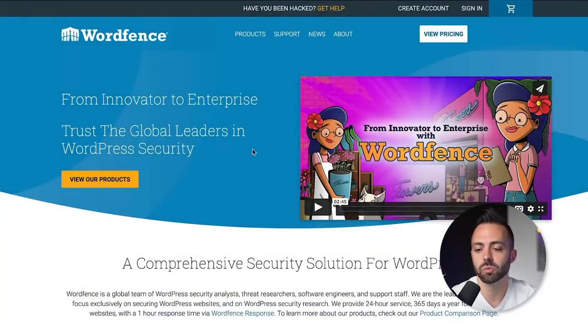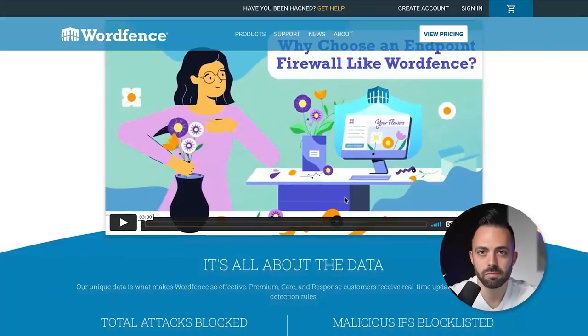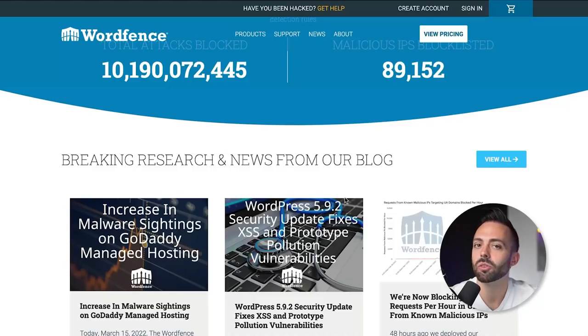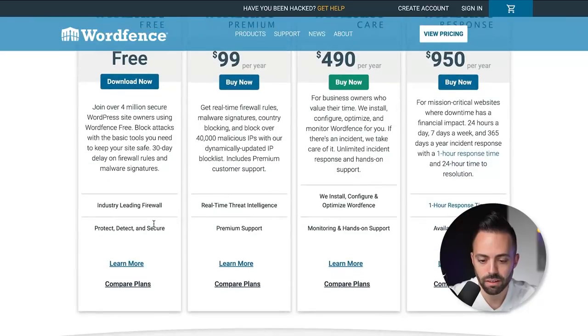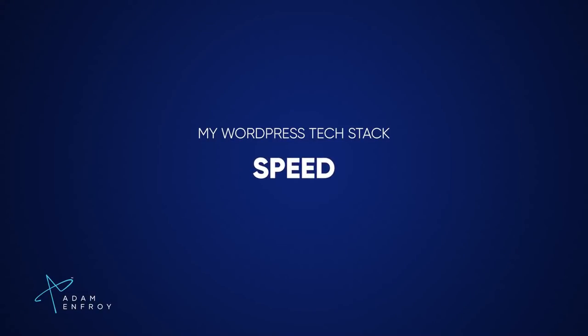Wordfence is another plugin I strongly recommend — and it's free. It's the de facto WordPress security plugin. It does two-factor authentication, malware and spam removal, and much more. There is a premium version at $99 a year, but the free version covers your security needs very well.